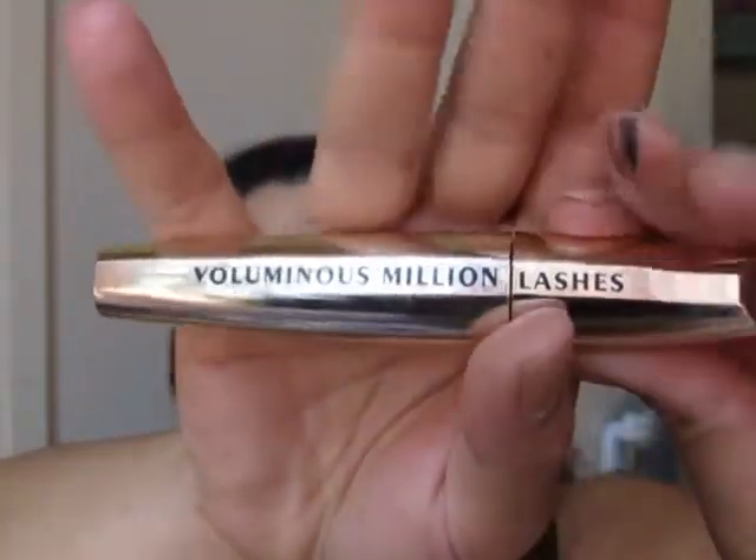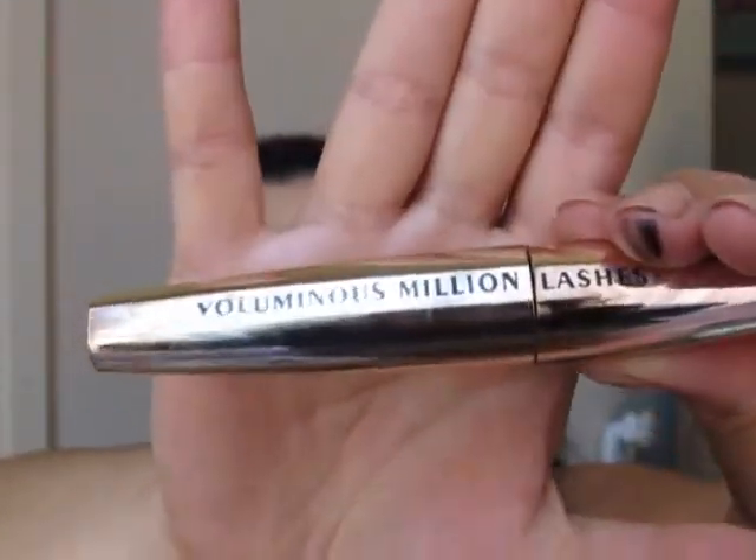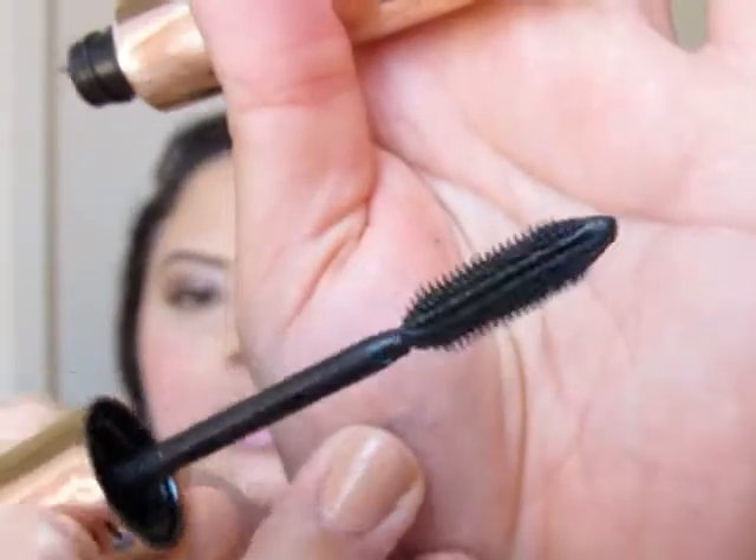Next I have L'Oreal's Voluminous Million Lashes. I've got mascara all over my hands — look at this! I know some people cannot stand this mascara, but I just love, love, love this. This is the wand. I find that it kind of builds my lashes pretty quickly, it separates them — it's like a one-stop shop.